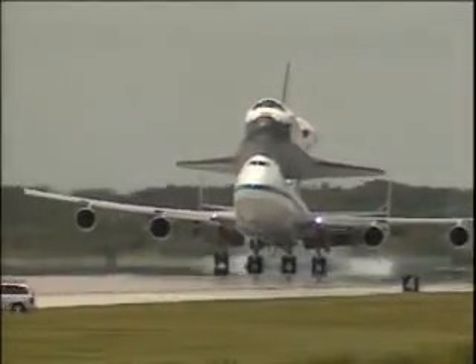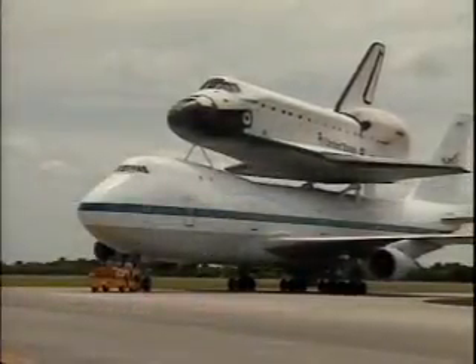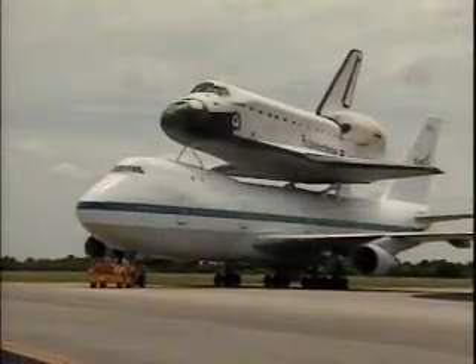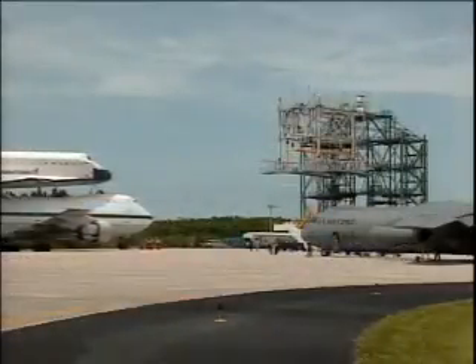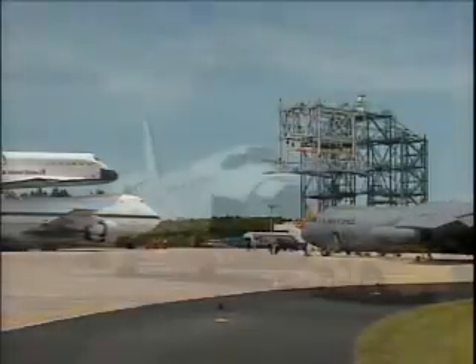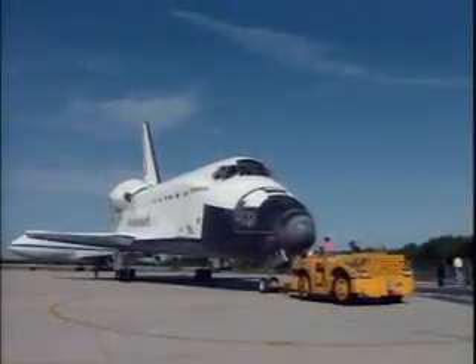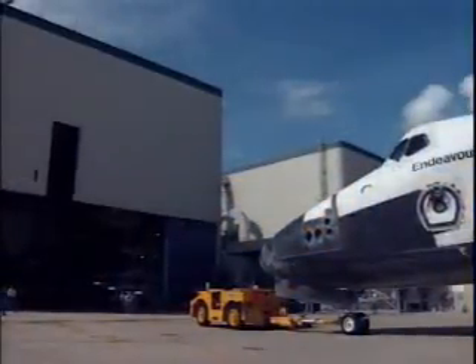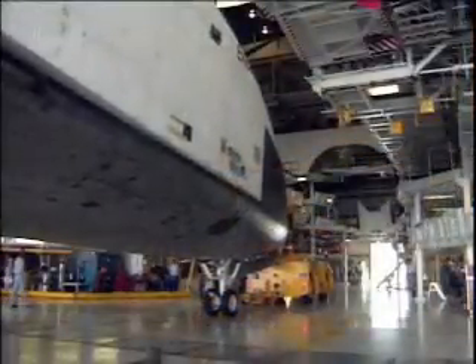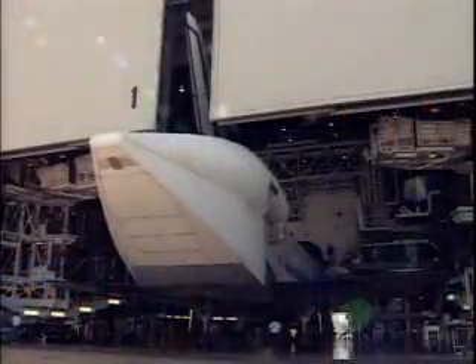The Space Shuttle Endeavour returned to Kennedy Space Center back in early March of this year after landing at Edwards Air Force Base following its previous mission. It landed atop the shuttle landing facility, being carried atop the 747, and was then towed to the orbiter processing facility for post-mission servicing as well as preparations for its upcoming mission.